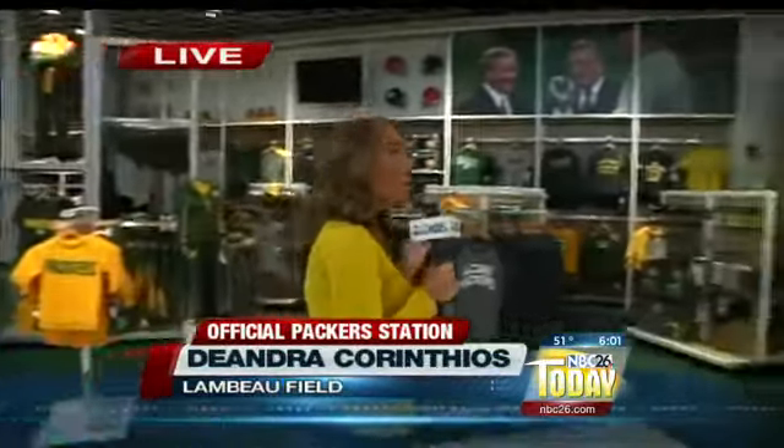We've got the kids section over here, and we also have Kate Hogan. She's the director of retail operations for the pro shop, joining us to talk a little bit about how big this place is and how much it has changed over the years. You've been here since the beginning, right?